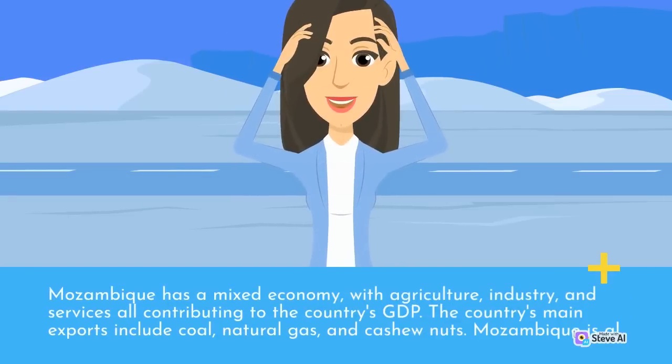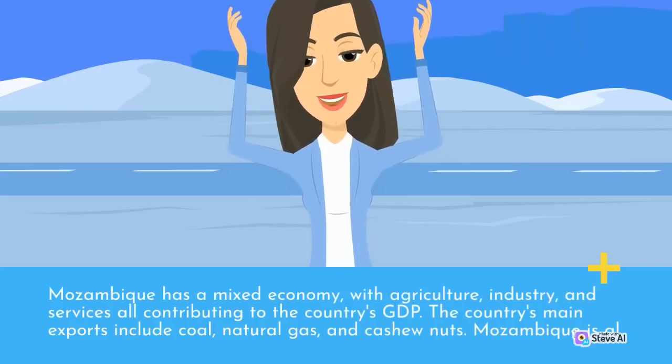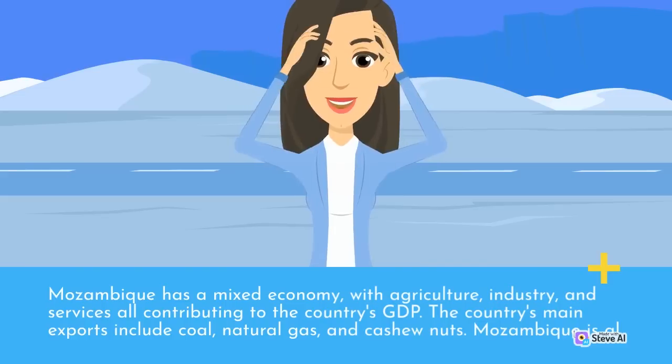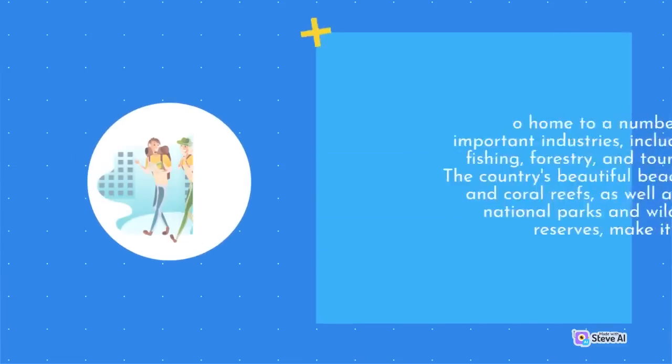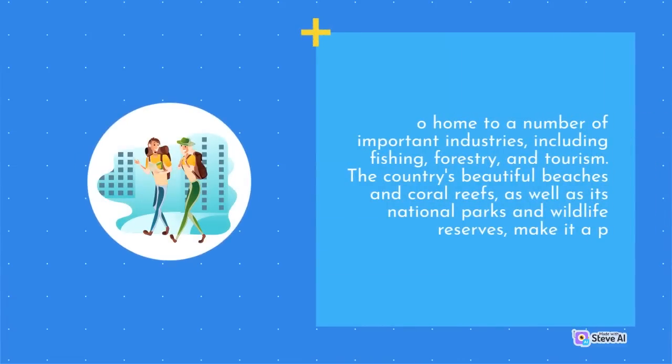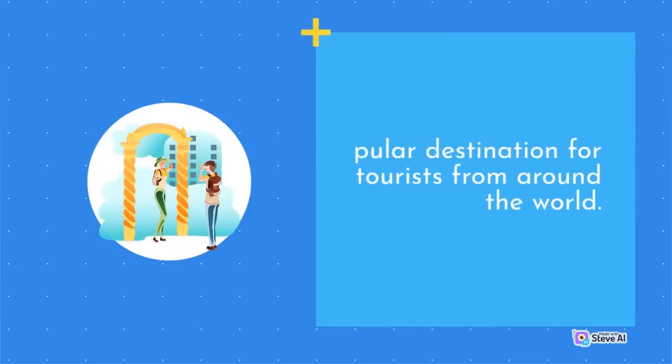Mozambique has a mixed economy, with agriculture, industry, and services all contributing to the country's GDP. The country's main exports include coal, natural gas, and cashew nuts. Mozambique is also home to a number of important industries, including fishing, forestry, and tourism. The country's beautiful beaches and coral reefs, as well as its national parks and wildlife reserves, make it a popular destination for tourists from around the world.